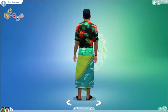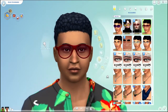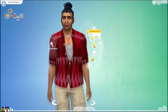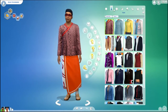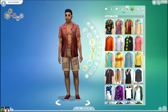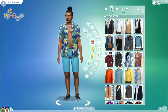The first makeover for this family, I am making over Alika. Here is his before. And here is his after. Here are all of his outfits before. And here are his outfits after.